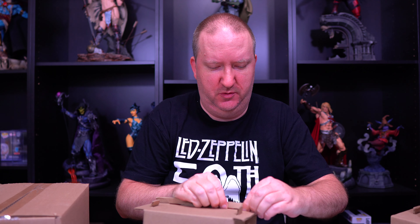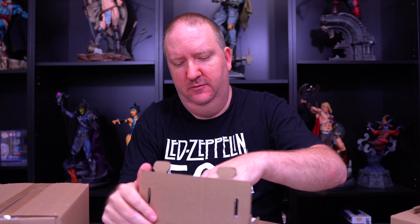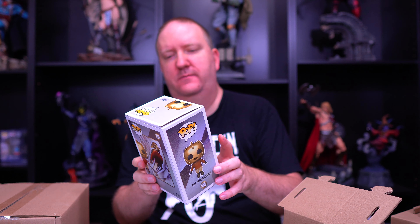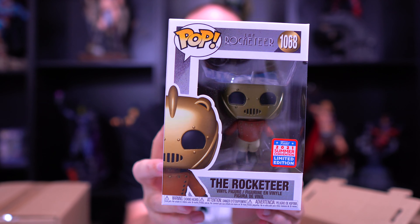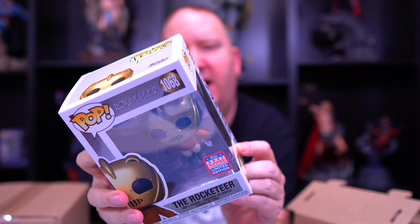I really do not like these sorters, but it is what it is - they're probably not going anywhere because they're probably cheaper for Funko. But this is one of the ones I liked most: we've got the Rocketeer! Got some dust on the window but no damage to the box.